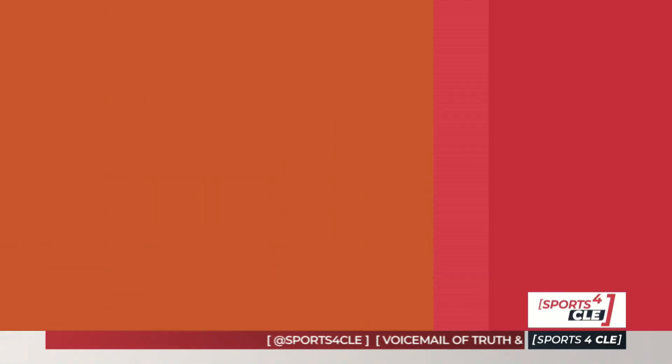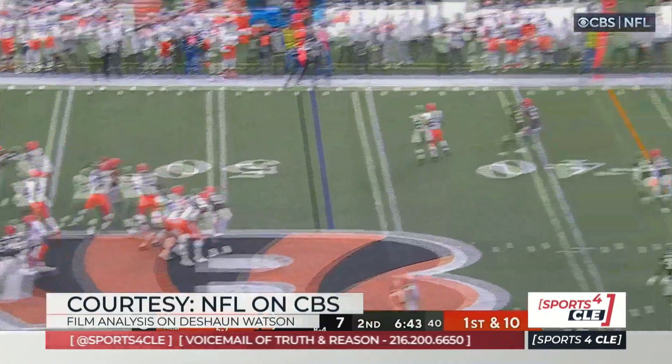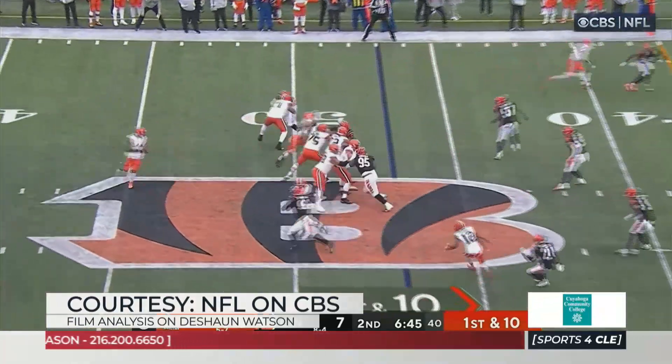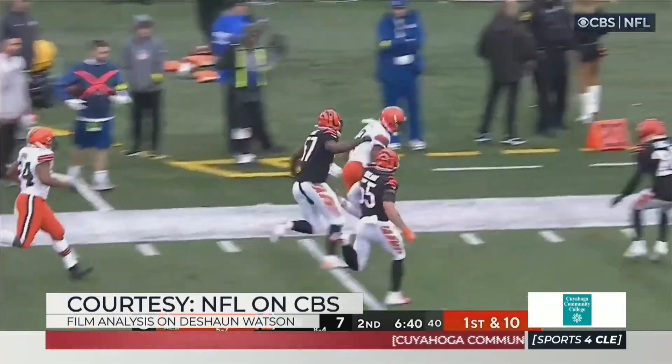We're going to take a look at some of that arm talent. The next couple here — you're going to get a play action off their zone, but this is just a deep comeback route to Amari Cooper. And this window, if you watch it from the All-22, these next two throws are tight, tight windows that he delivers the ball.